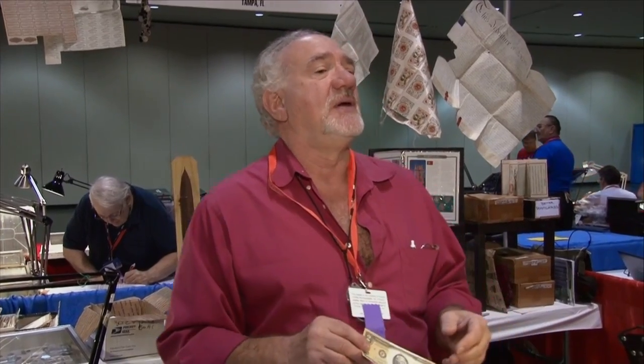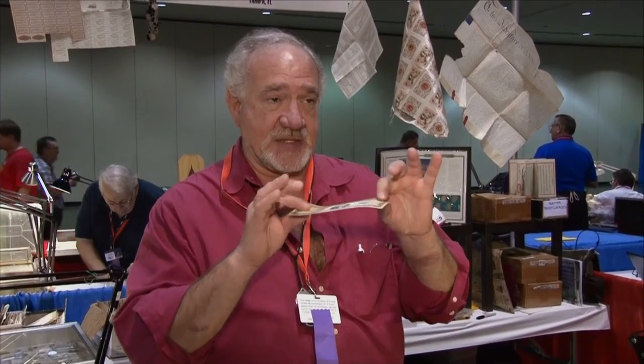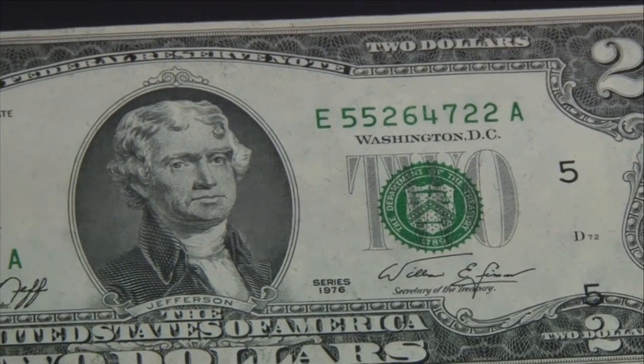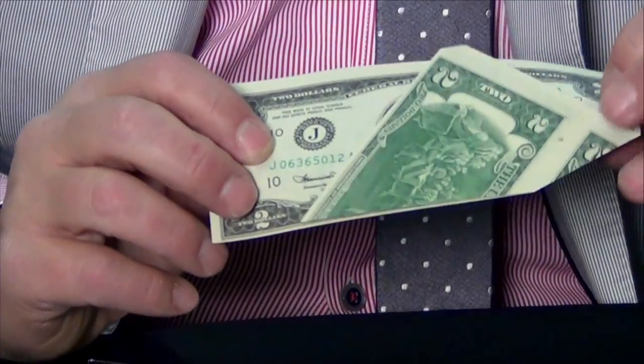$2 bills are limited in production, therefore $2 star notes are even more limited. A $2 bill from 1976 that's a star might be worth anywhere from $20 to $50 in nice condition. In the great scheme of things, it's really not that valuable — but it's a lot less valuable than if they left the error in there. That would become a major high-value collector's item, and the Treasury is not in the business of creating collector's items.